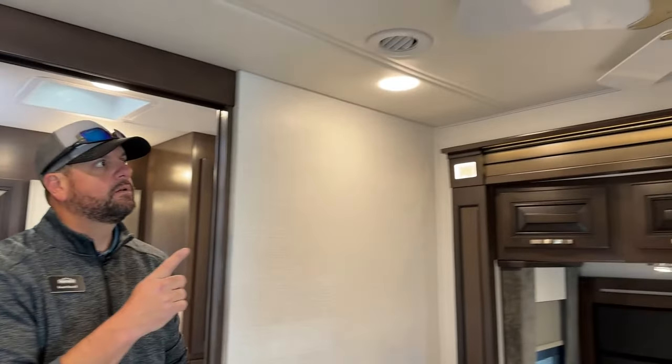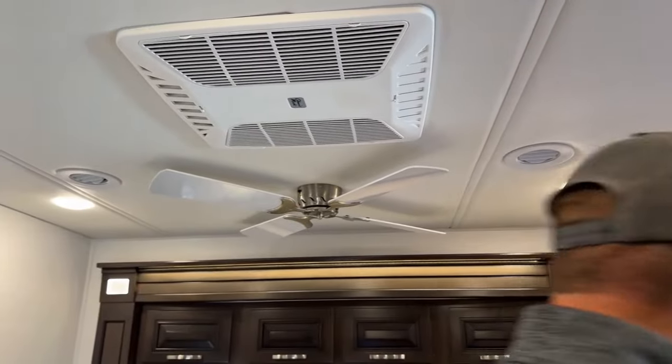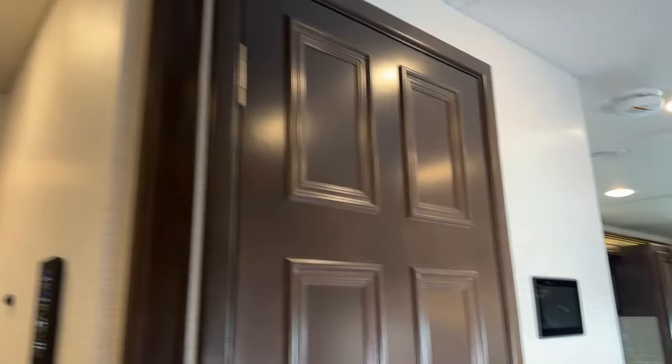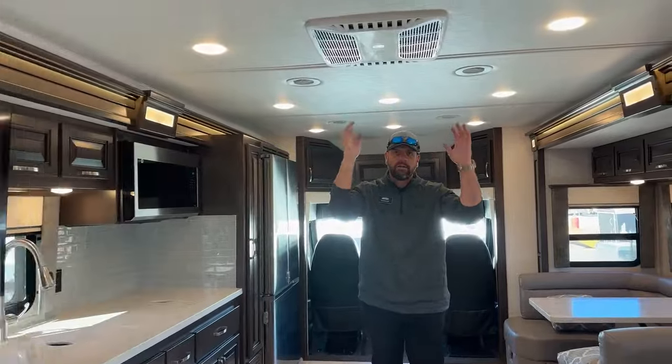There's also a ceiling fan in the bathroom. Up top you'll notice the Coleman Mach 15,000 BTU air conditioner — the coach has two of those, one in the bedroom and one up front, both ducted. Both air conditioners have heat pumps. Plus there's the Aqua Hot 450D for heating the coach and hot water, and the electric heat beneath the tile floor — so you've got three heat sources.